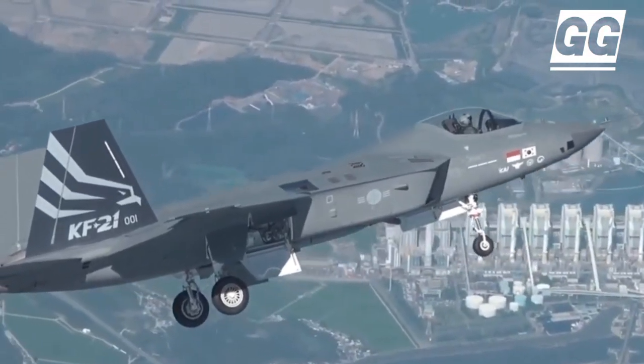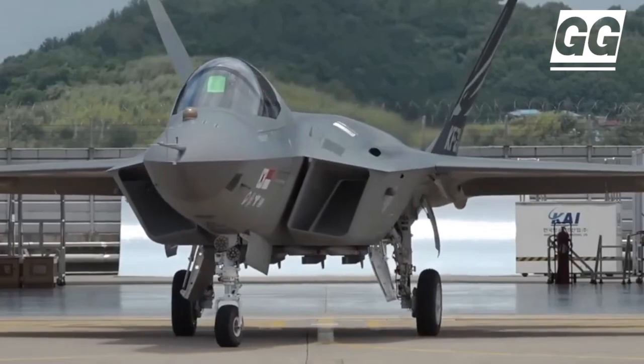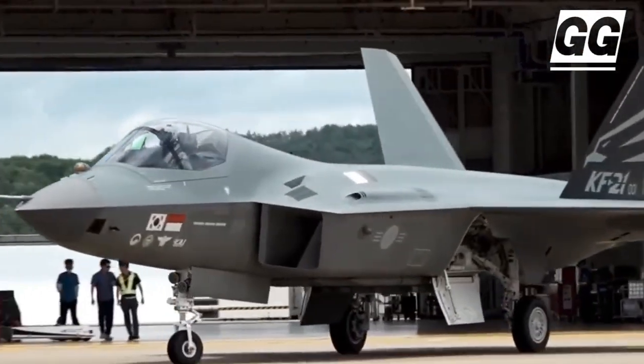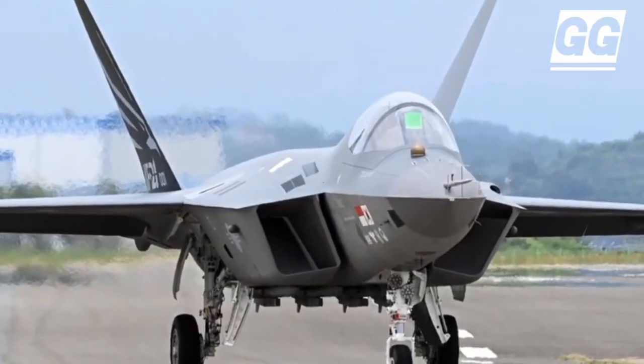The KAI KF-21 Boramae is a South Korean-led fighter aircraft development program. The mass production of the first KF-21 Boramae aircraft is expected to fill the void left by the phasing out of aging fighter jets in the South Korean Air Force.